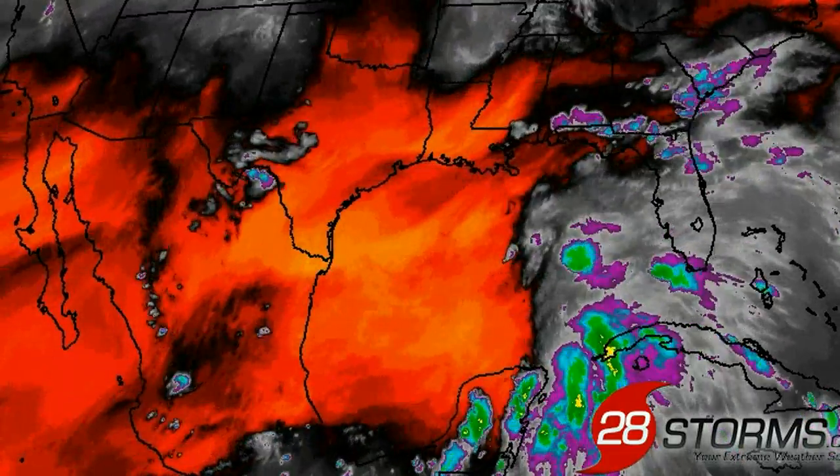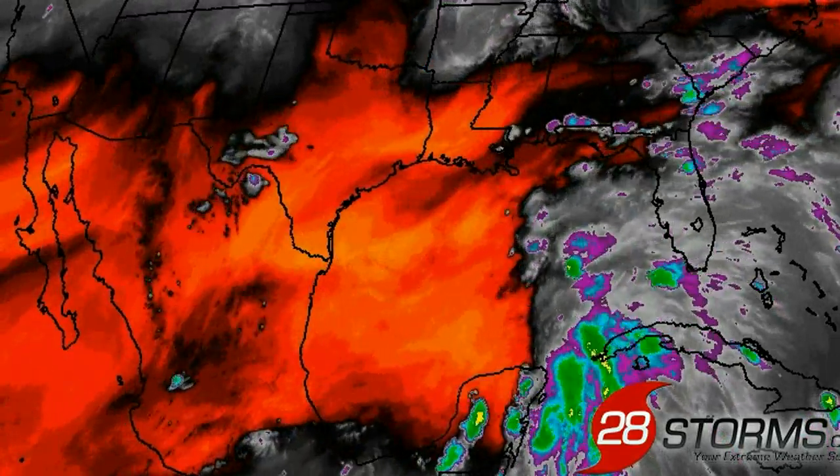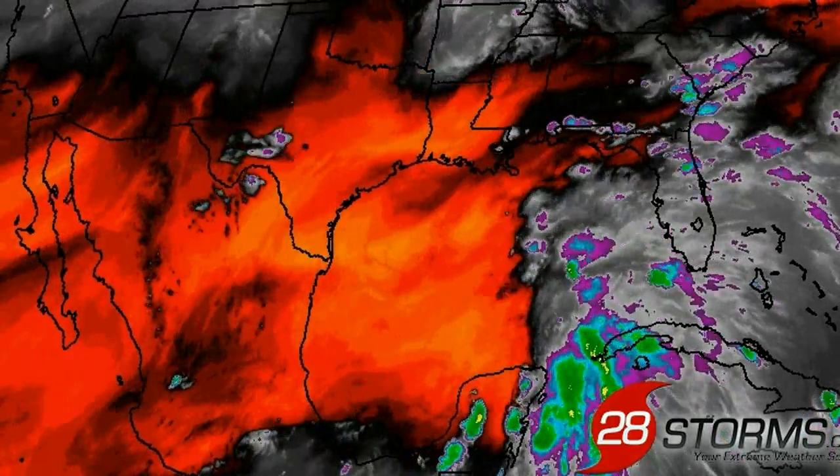If you happen to be a Gulf Coast resident and you're worried about this system developing into a significant hurricane, please don't be, because this is going to be one of the uglier named storms of the 2013 season — and that's if it even makes it to named storm status.